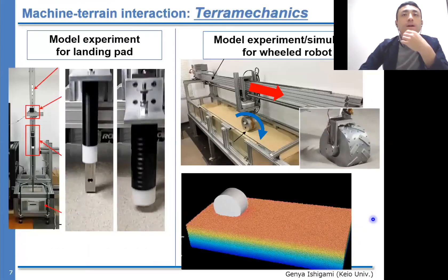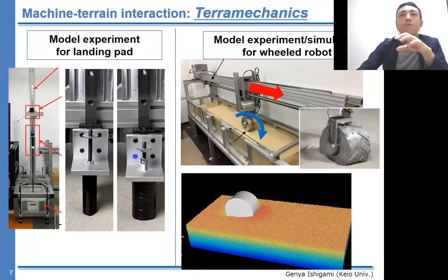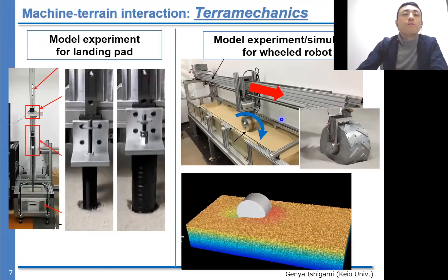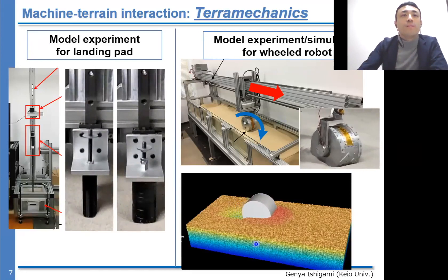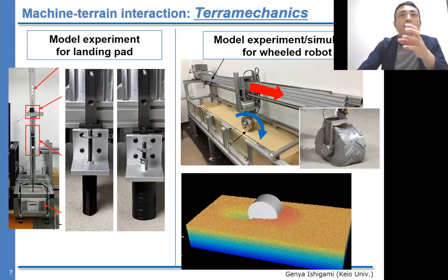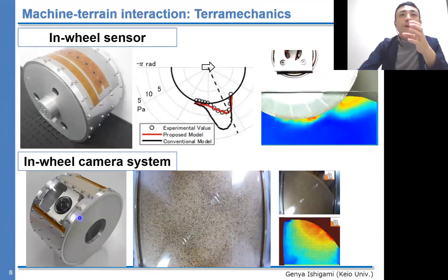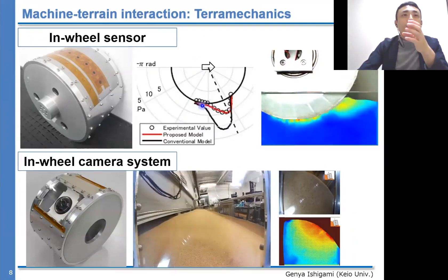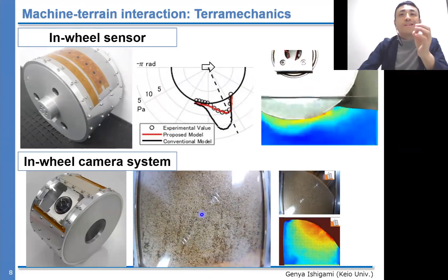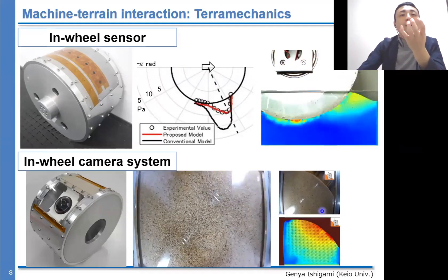In our research group, the left shows a model experiment for landing path design using a similarity law. The upper right shows a single wheel test bed where we tested the traction performance of a rigid wheel on sandy terrain, and employed the discrete element method (DEM) to identify traction performance. We also use in-wheel sensors and in-wheel cameras that capture soil flow and normal stress distribution to accurately model interaction mechanics and analyze how side slip under the wheel is generated.